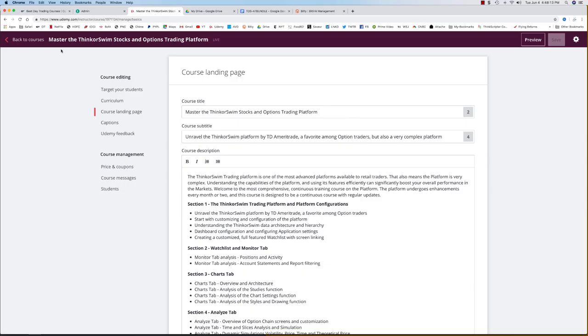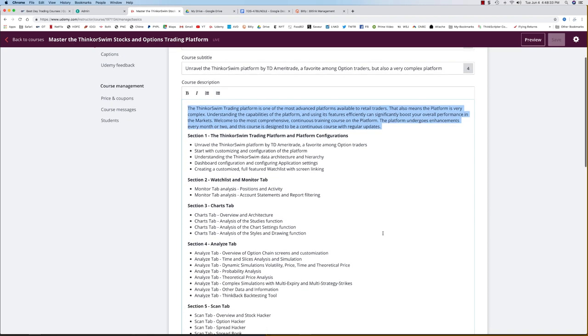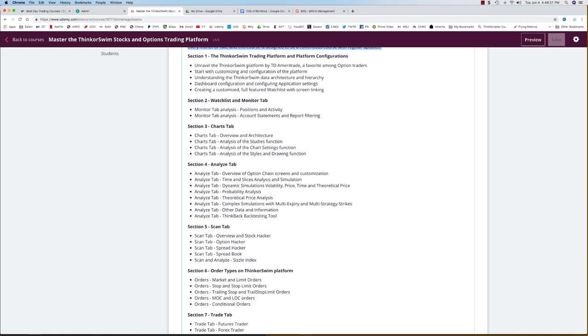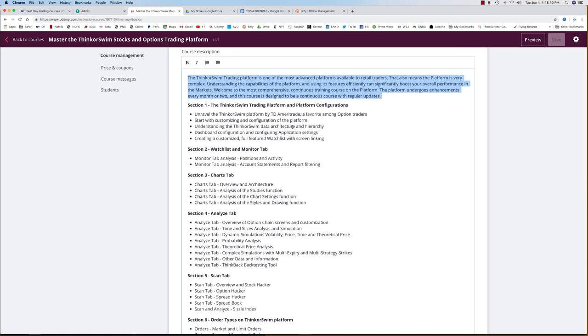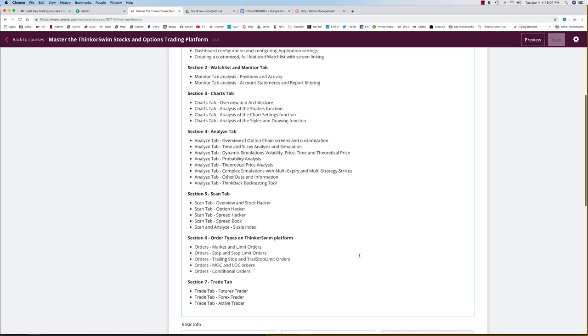I also have a very comprehensive course on Udemy called 'Master the Think or Swim Stocks and Options Trading Platform.' It's a private course, so it's not publicly visible. Think or Swim is one of the most complicated platforms, and the course already contains almost four hours of very comprehensive training covering each of the tabs, configurations, data architecture and hierarchy, the watch list tab, charts tab, and the analyze tab with all its capabilities.